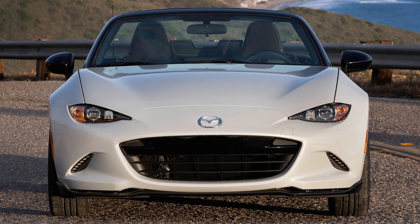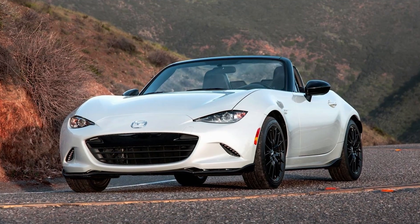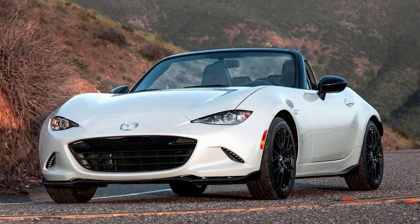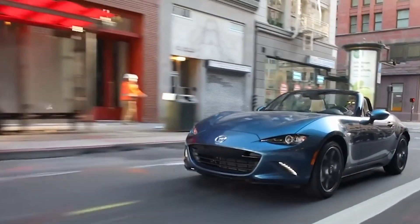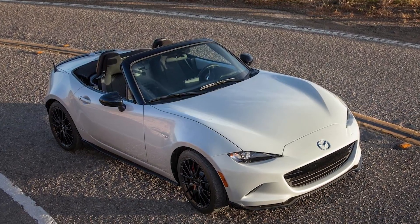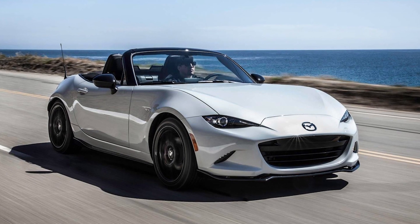The ND fourth-generation Mazda MX-5 Miata has been on sale since 2016, meaning we've been using the model in its current generation. However, rumors and speculation abound about what we can anticipate from a new version, possibly with hybrid powertrains. It appears that we'll need to wait some time for the fifth-generation version.